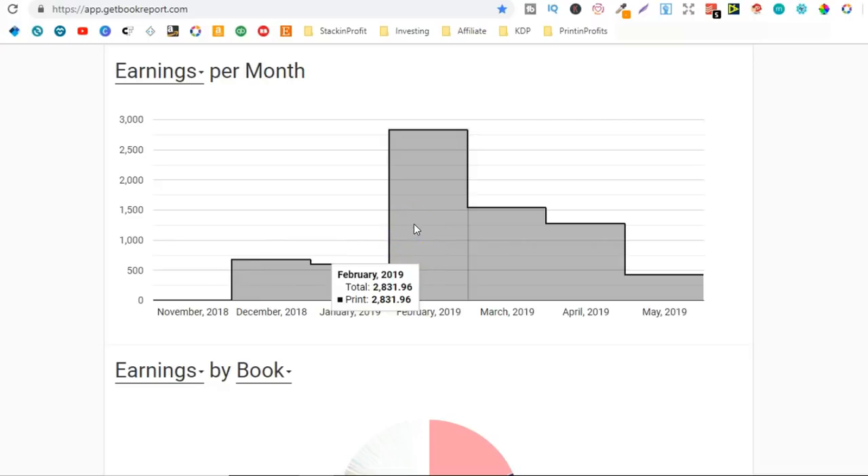In February is when I had my Valentine's Day notebooks really take off and my royalties were $2,831. In March, because I didn't have those Valentine's Day notebooks, I actually sold quite a few Mother's Day notebooks here in the UK, so my earnings in March were $1,543. In April I didn't really have any books take off — these were just books selling normally and I did $1,276. So far in May I've done $427, and we're almost halfway through the month so I do expect to break $1,000 again.